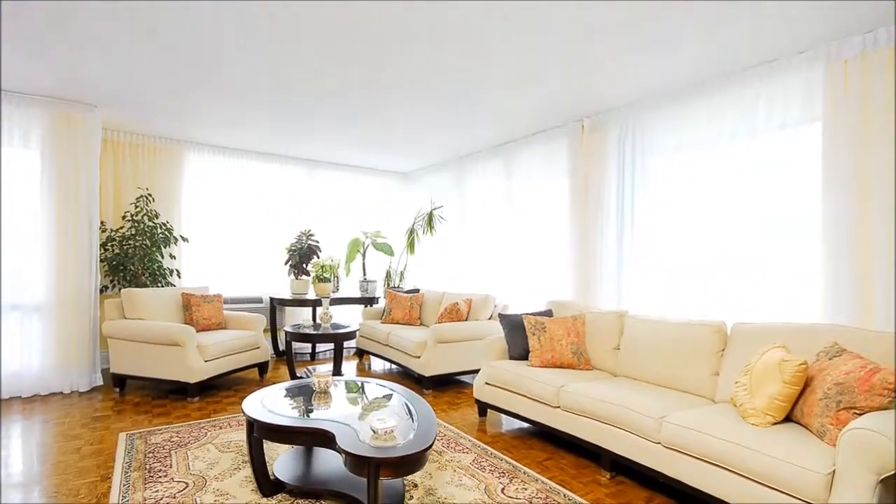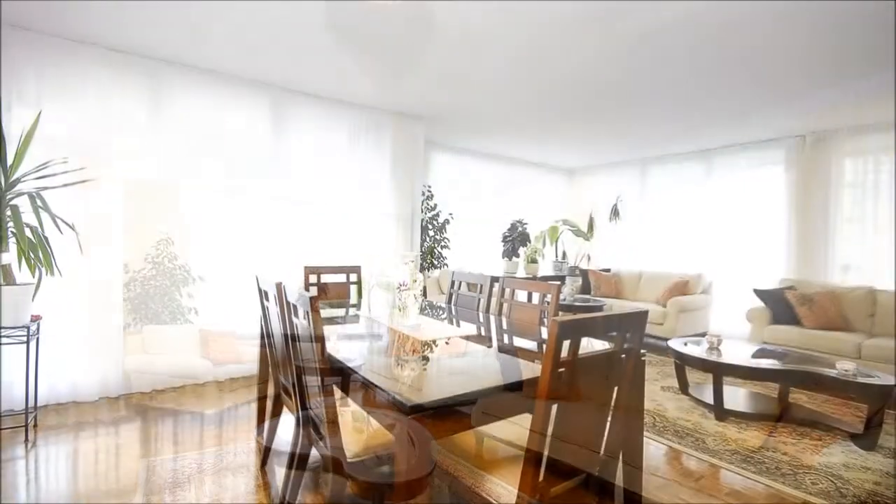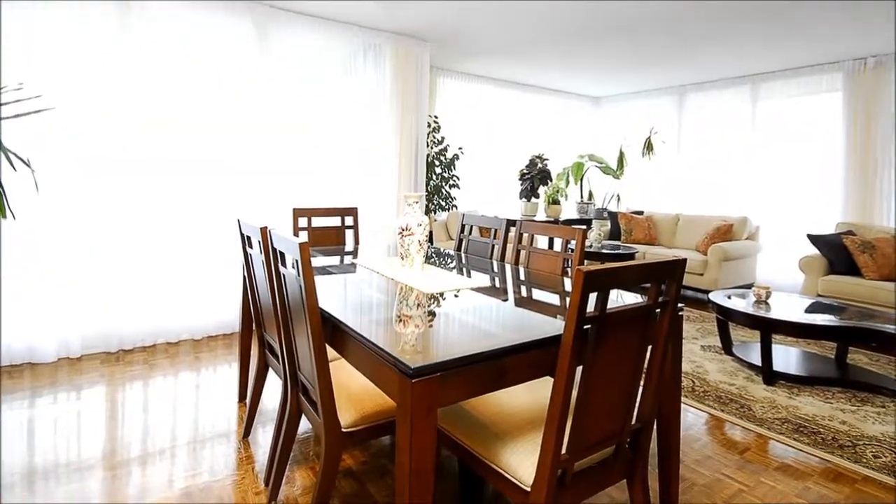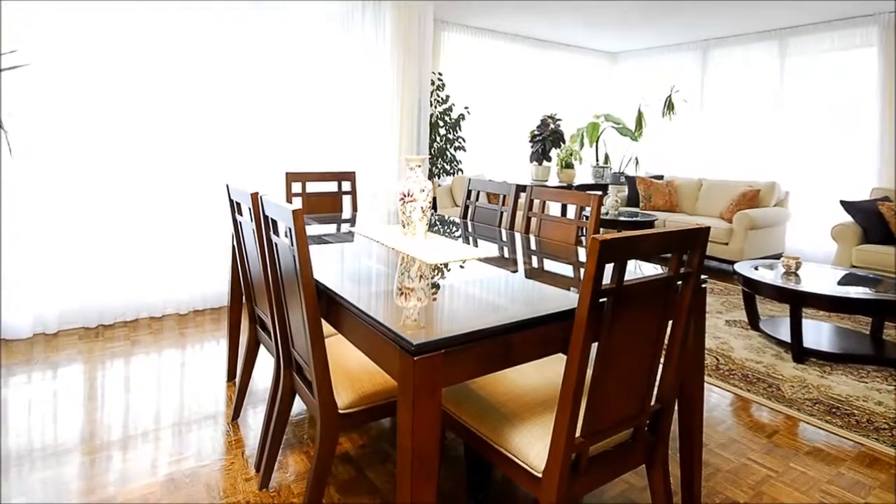Cozy and sun-filled, the living room is a great spot to gather with family and occasional friends when entertaining. The adjoining dining room offers plenty of room to serve and enjoy a meal with loved ones.